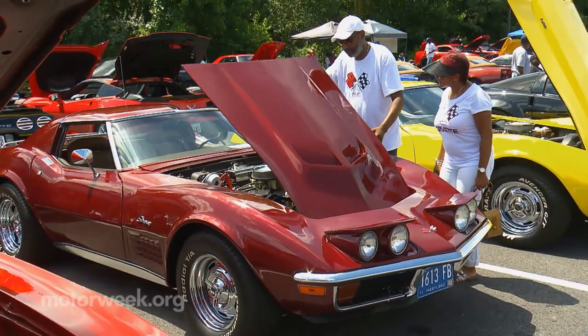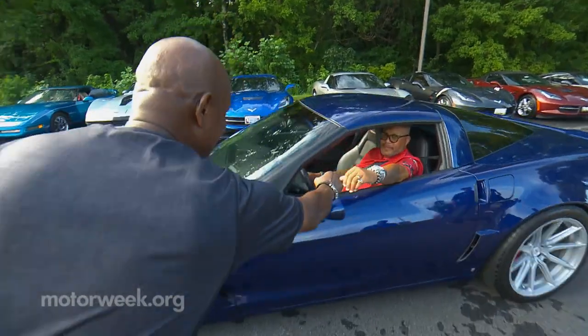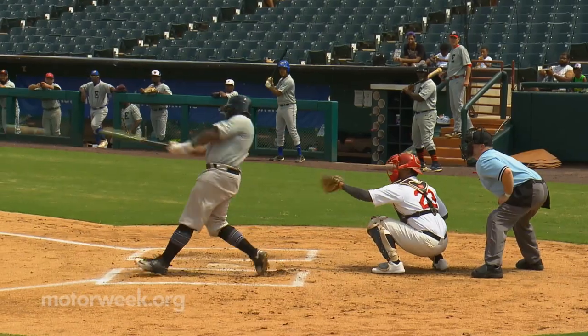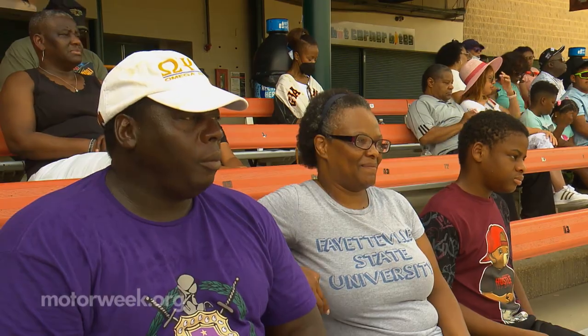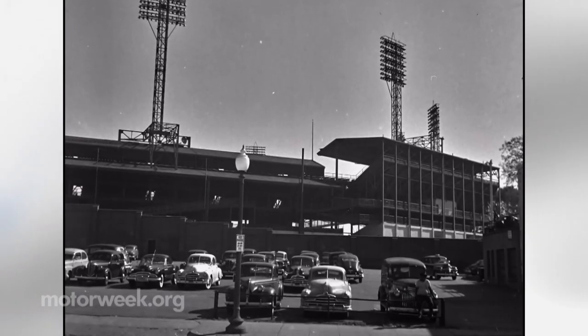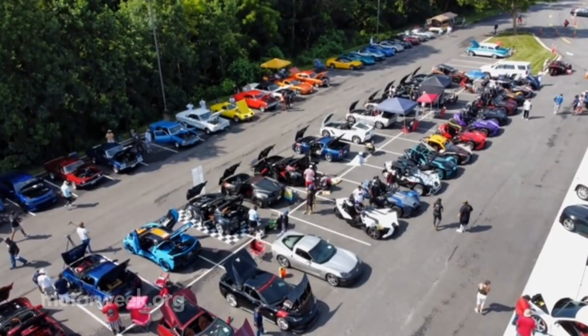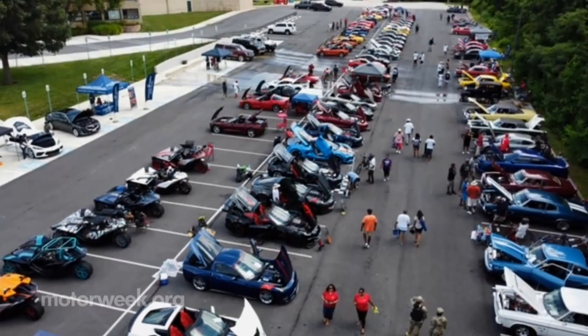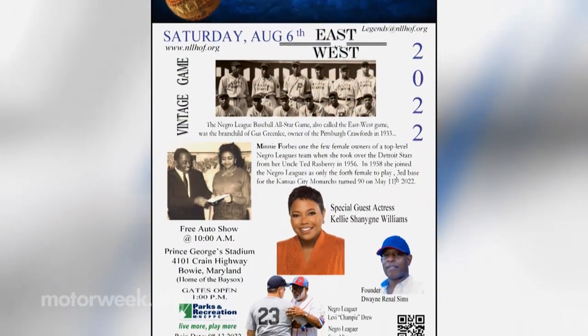He was also a longtime friend of our own Pat Goss. In 1942, the World Series was played at Griffith Stadium in Washington, D.C. As you can see from these old photos, vintage automobiles filled the parking lot. Recreating that big moment in history while raising money for community education outreach programs is at the heart of this event.